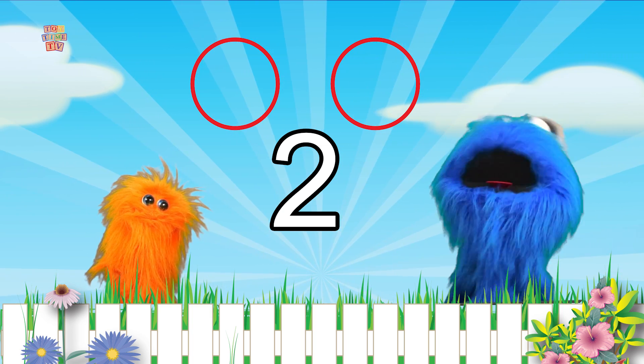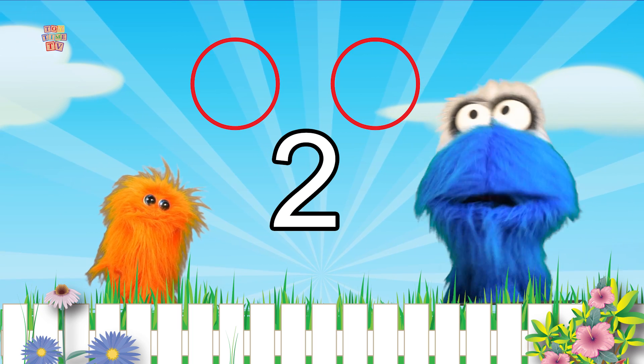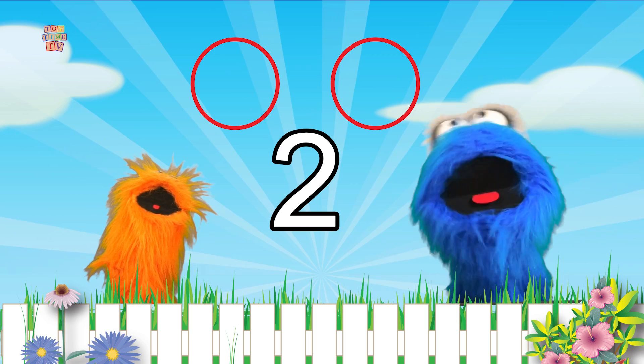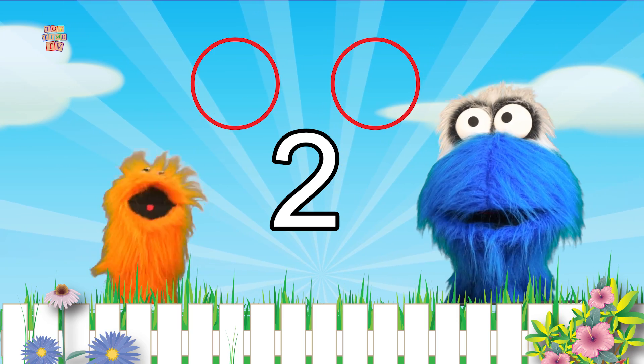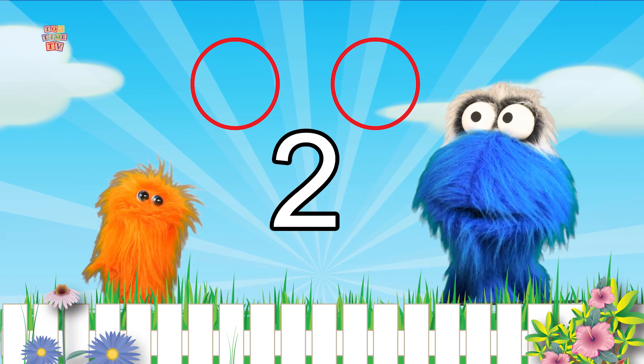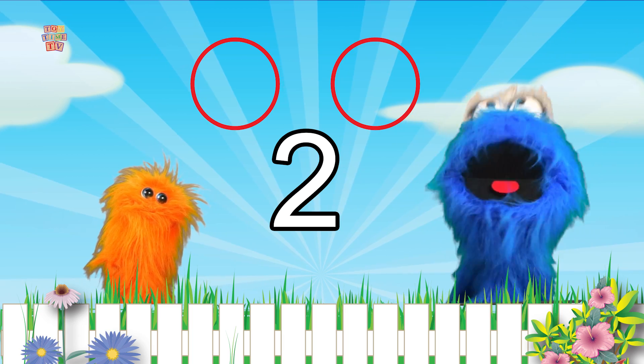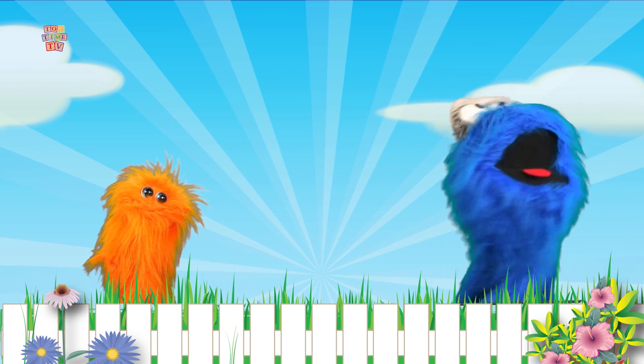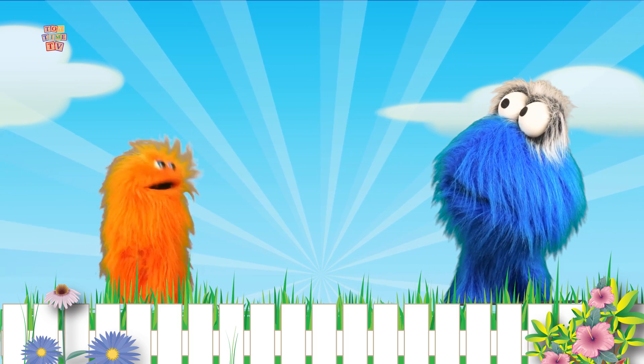So how many circles are above us? You are awesome! Yeah! You're so good! You can count to two like we can! We're getting smart! Yes we are! We're smart alright!